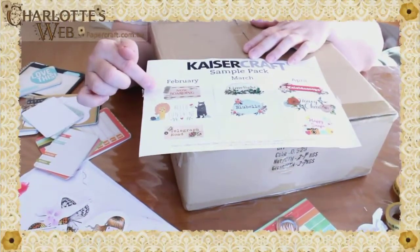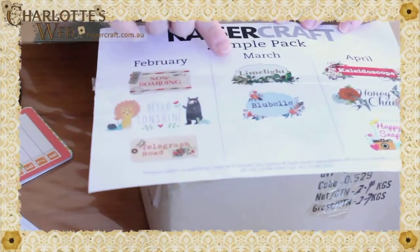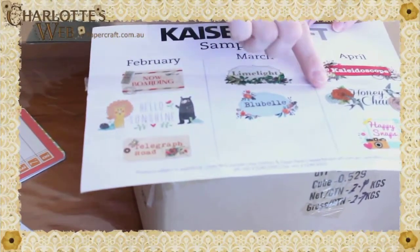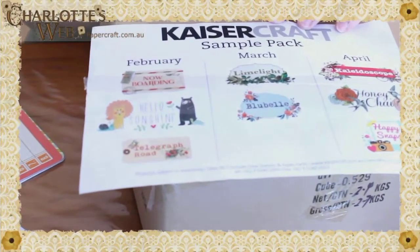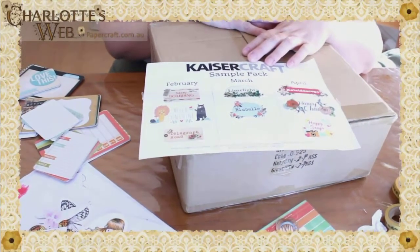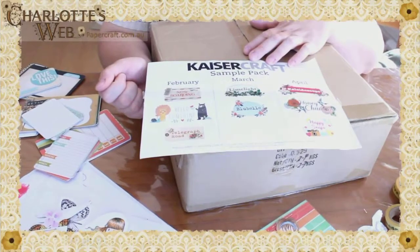We've got Now Boarding coming in February, Hello Sunshine and Telegraph Road. Then in March we are going to have Limelight as a collection, and Bluebell. In April we're going to have Kaleidoscope, Honey Chai and Happy Snaps. In a minute I'm going to go through the boxes but for March and April you're just going to have to wait a short time because we can't release them just yet. Today we're going to go through February's collection so you can have a quick look and pop in your pre-orders.